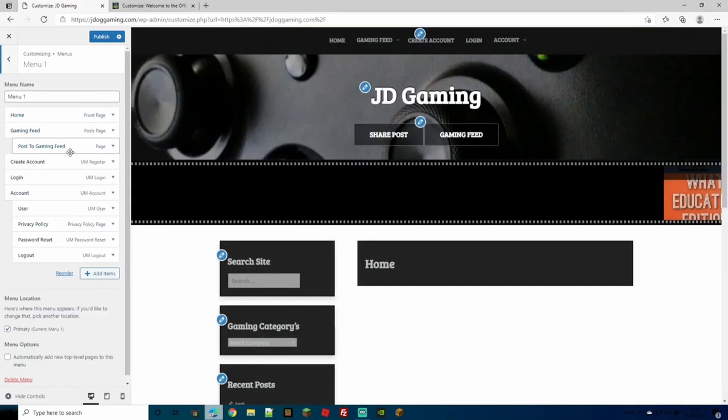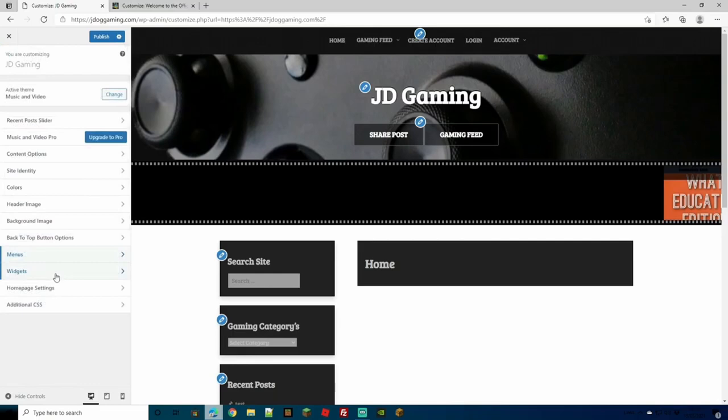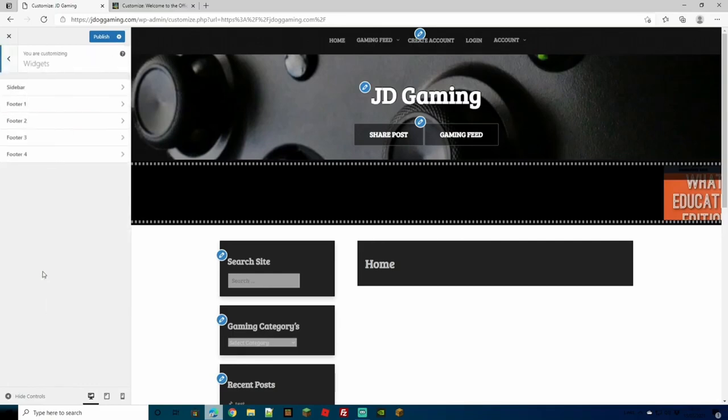With your menu options in the Customize panel, you can set everything up while watching a live preview, which is much better than the main dashboard approach where you have to keep checking your site. If you already have pages created, it's much easier to set them up here, see the buttons appearing live, and reorder or remove menu items as needed. Widgets I won't go into too much as we have another video on that — head over there to learn more.